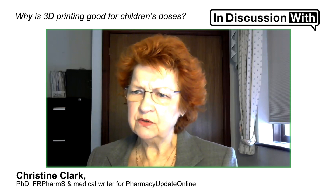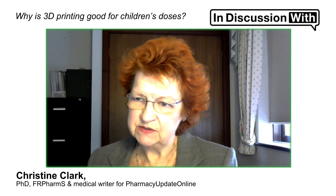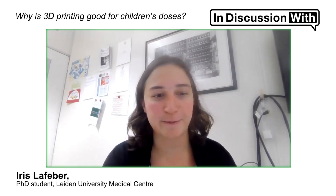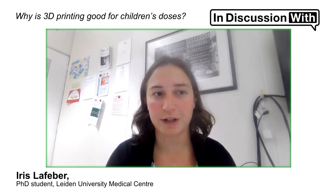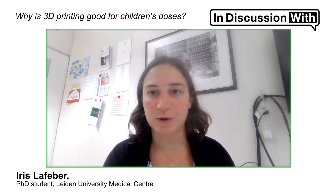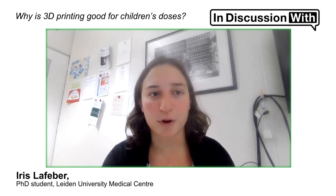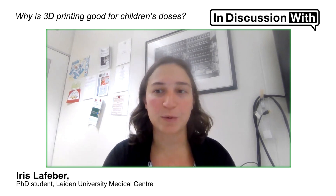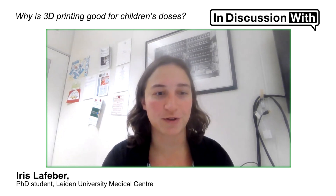And why is 3D printing particularly suitable for pediatric doses? Pediatric patients especially need different doses than what is being produced by the pharmaceutical industry. For instance, the pharmaceutical industry typically makes tablets which can be too large for pediatric patients to swallow, or they can have the wrong dose. So at this point, pharmacists struggle to get the right medication to the pediatric population.